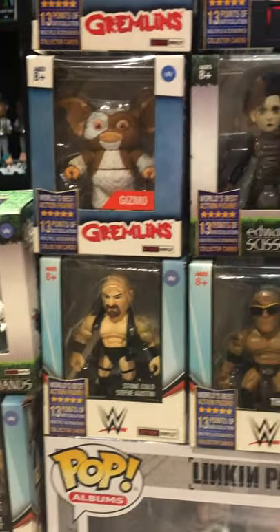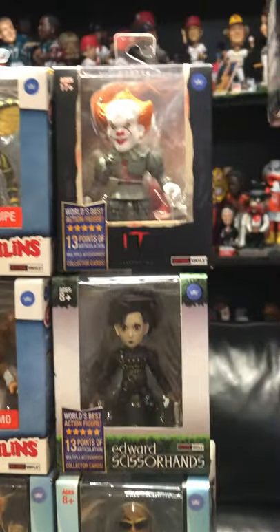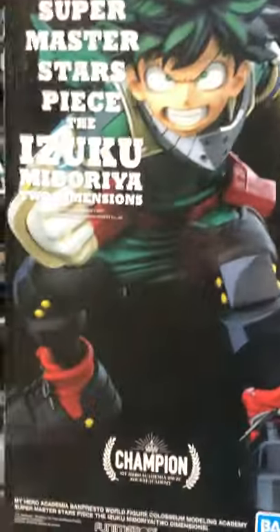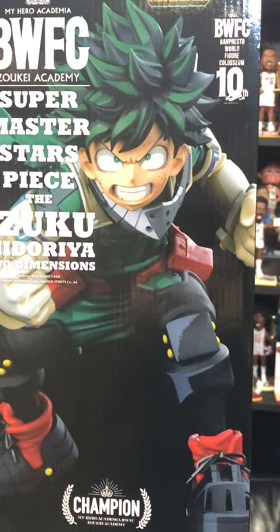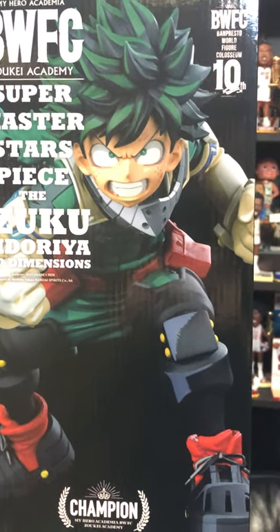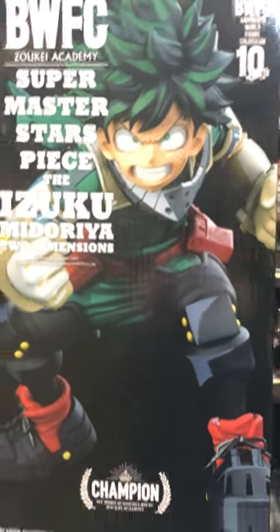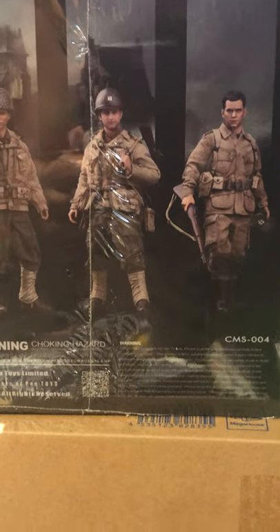We got some Loyal Subjects in stock here — mostly some WWE ones like Andre the Giant, a couple of Edward Scissorhands versions, The Rock, Stone Cold, Gizmo, Stripe, Pennywise. Speaking of this guy — we've got these Super Master Stars Piece Izuku Midoriya Two Dimensions, pretty cool. Beetlejuice.